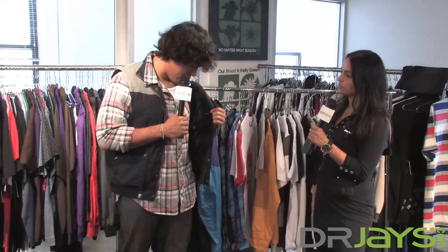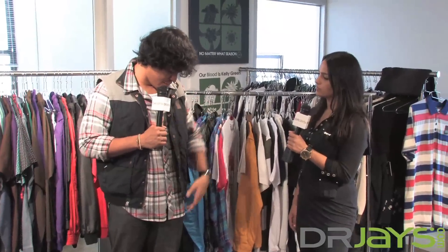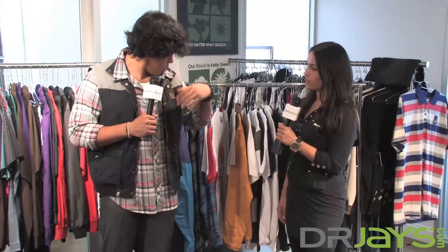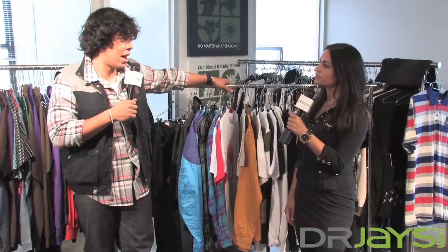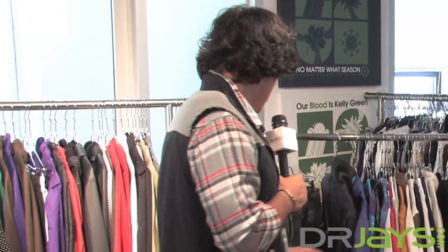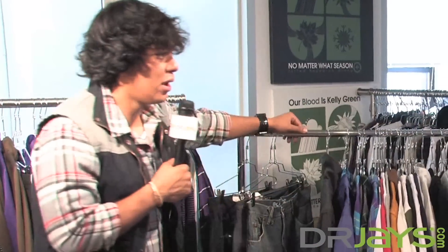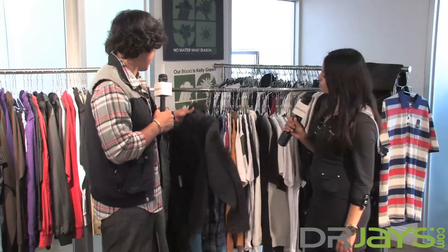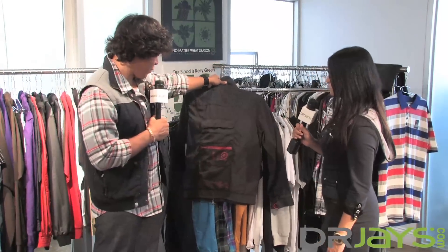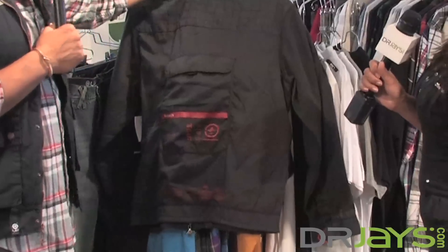What I like about a lot of the stuff that they do is the simple nuances — the colors of the buttons, the gray corduroy up here. Those things kind of set it apart from the rest, rather than just being a simple vest and shirt combo. A lot of the line I would wear. It's the outer stuff that makes sense — the simple things, like on this jacket with the random pocket in the back.